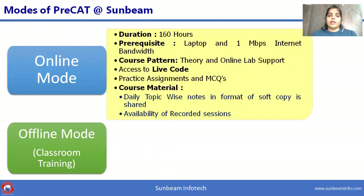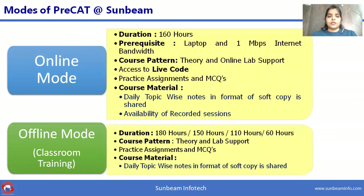Sunbeam conducts classroom training at both branches located at Market Yard and Hingne Khurd, Pune. Total course duration is 60 to 180 hours. We provide theory and lab support. During lab sessions, students can discuss assignments and queries with Sunbeam trainers. Trainers provide soft copy topic-wise notes daily.